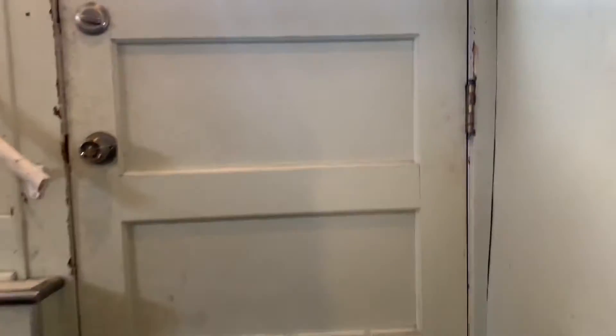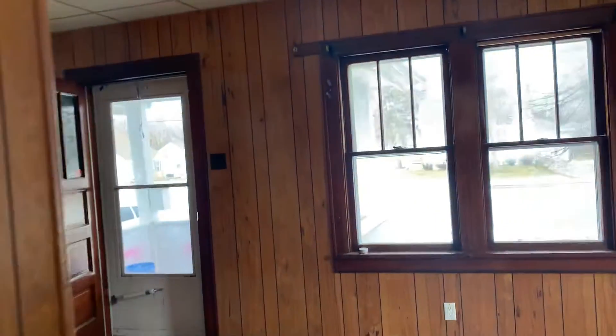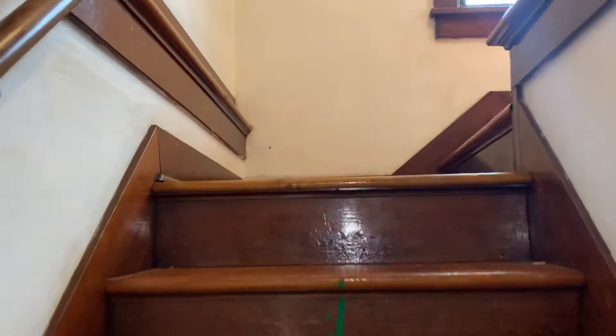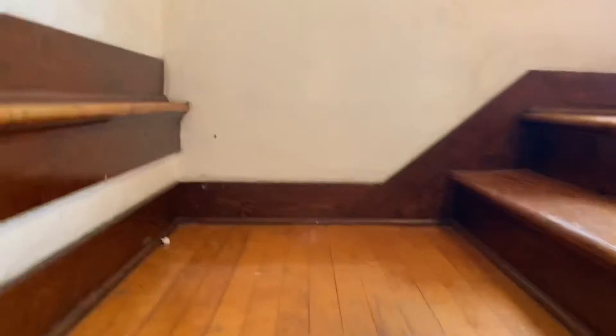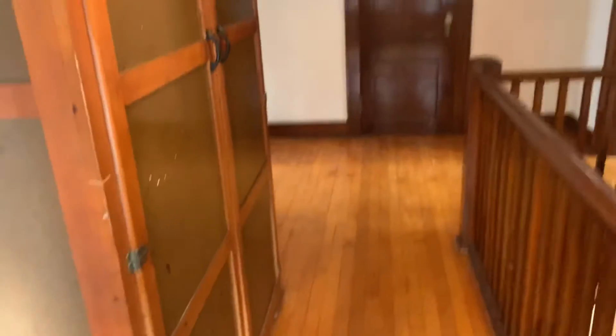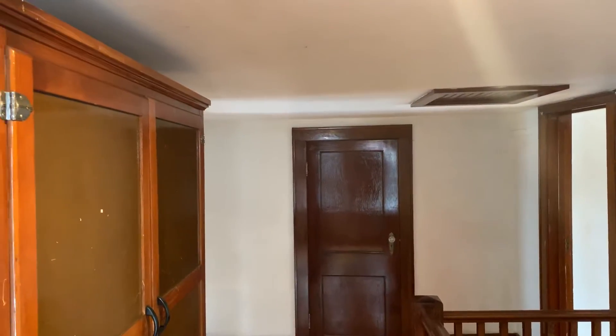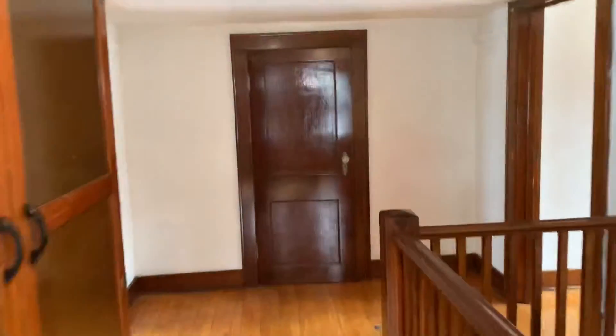Going back upstairs. The whole upstairs has hardwood floors. Floors look pretty even. The only issue is the ceiling upstairs is really low — about six feet high.